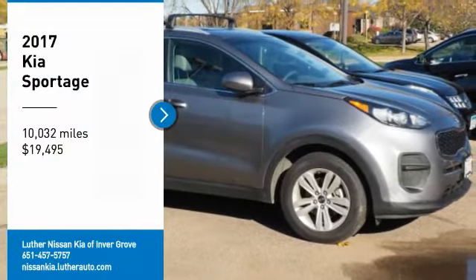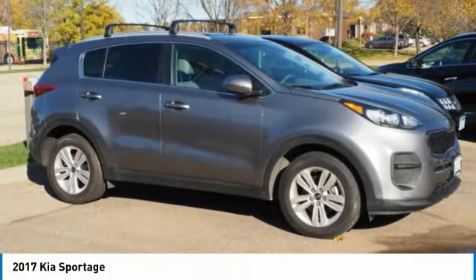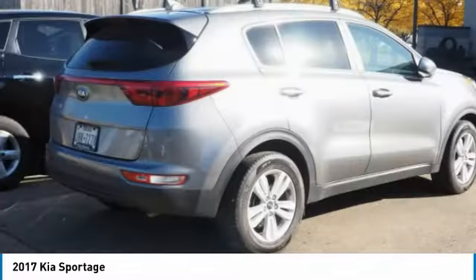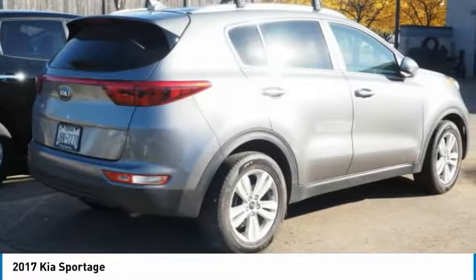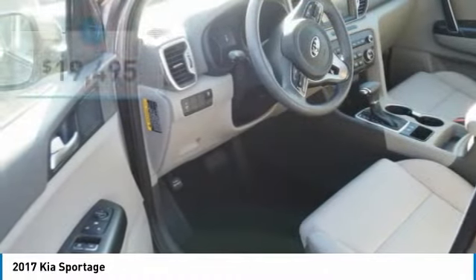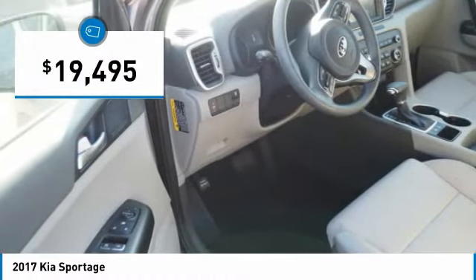Looking for the right vehicle? Check out the 2017 Sportage. With its sleek and stylish exterior and its roomy feature-laden interior, the Sportage both looks good and performs well on the road and is priced below $20,000.